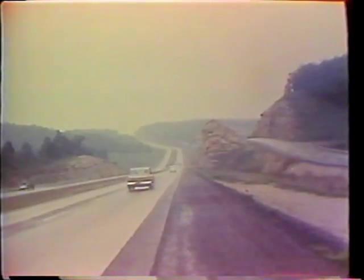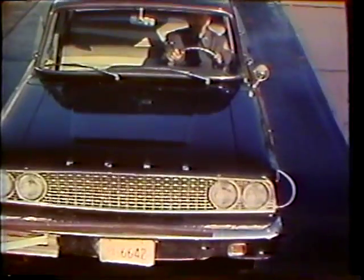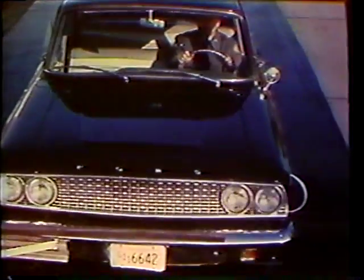But of all of these factors, you are the most important. Only you can recognize the danger signals, and only you can do something about them.